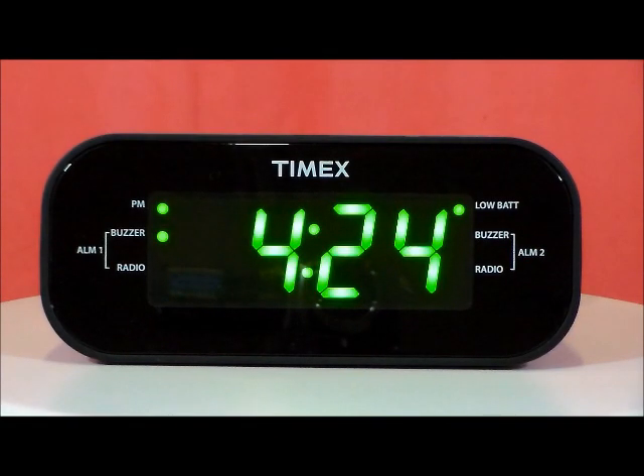This is the Timex Model T231G. This clock has a large inch and a quarter green LED display, dual independent alarms, and adjustable brightness control for the display.